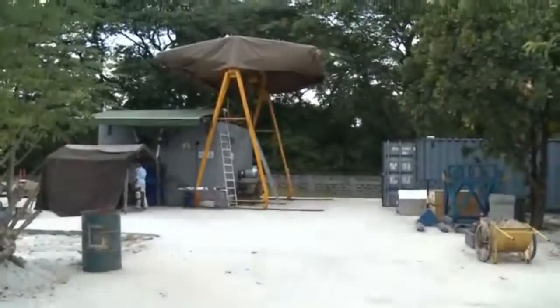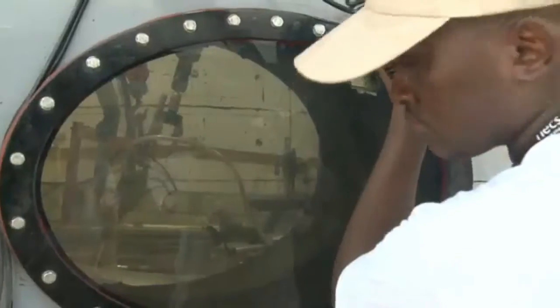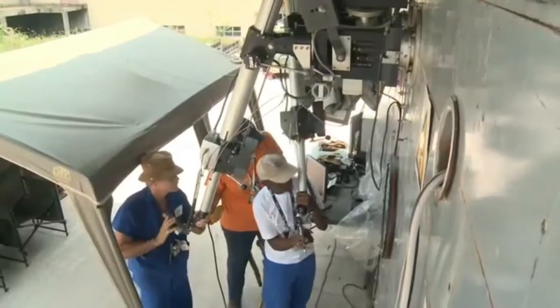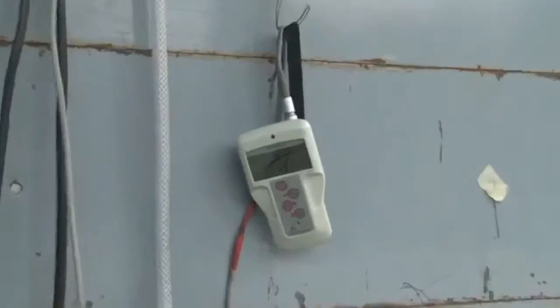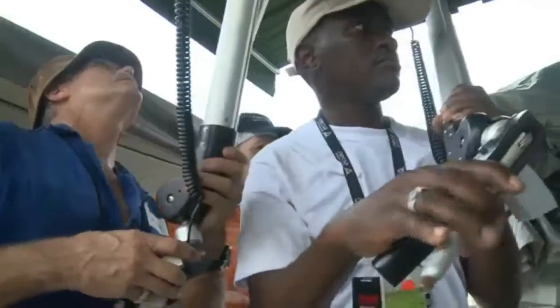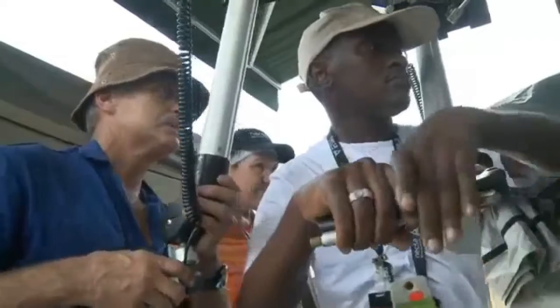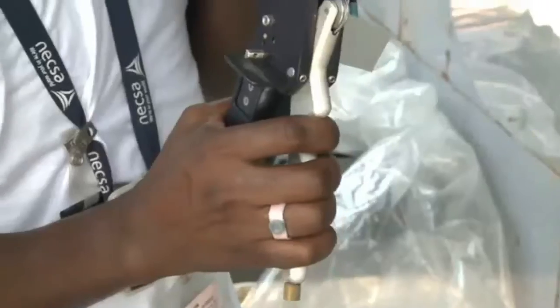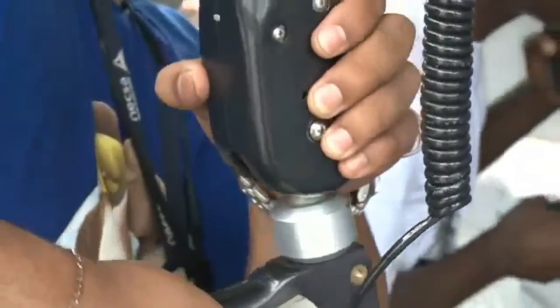A hot cell is a shielded radiation containment chamber. It's called hot — not because of the outside temperatures here in Manila — but actually because what is handled inside the hot cell is highly radioactive material. Therefore the people operating the hot cell have to be protected from the radioactivity. Trained operators manipulate the equipment inside the hot cell using remote manipulators, very similar to a joystick in a video game.